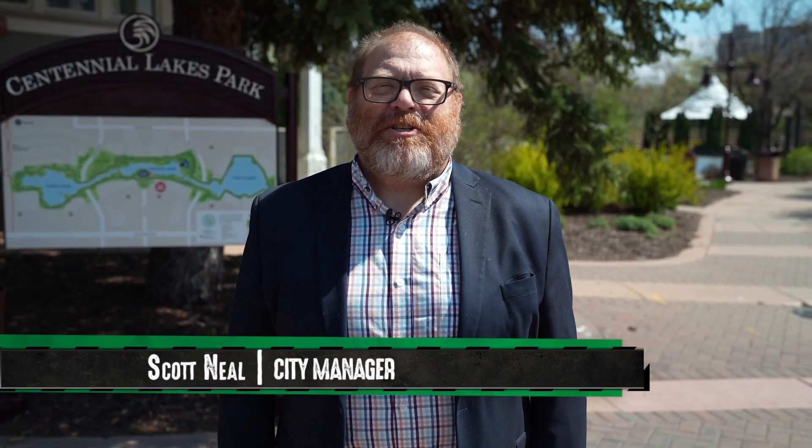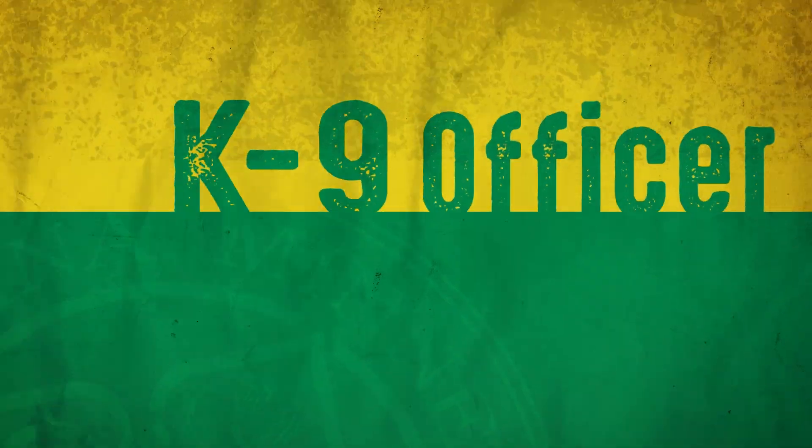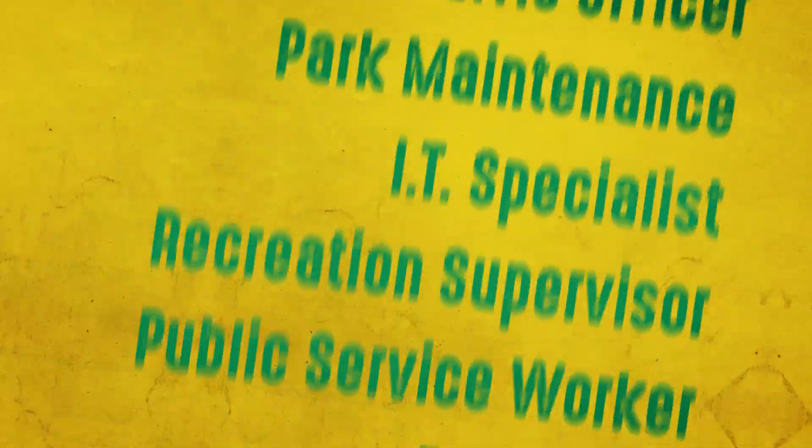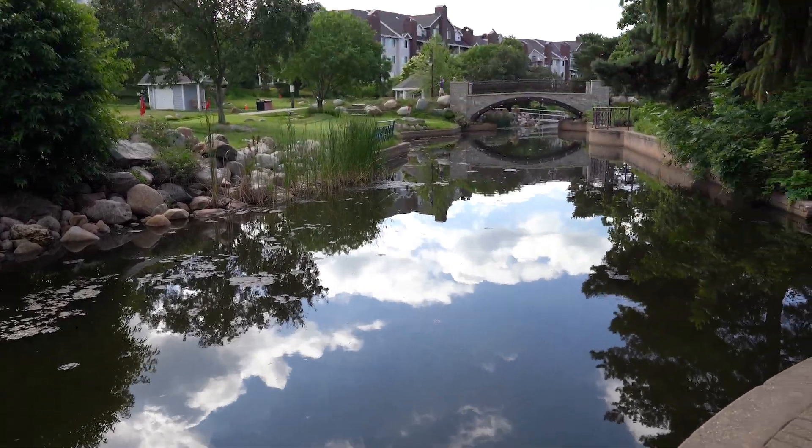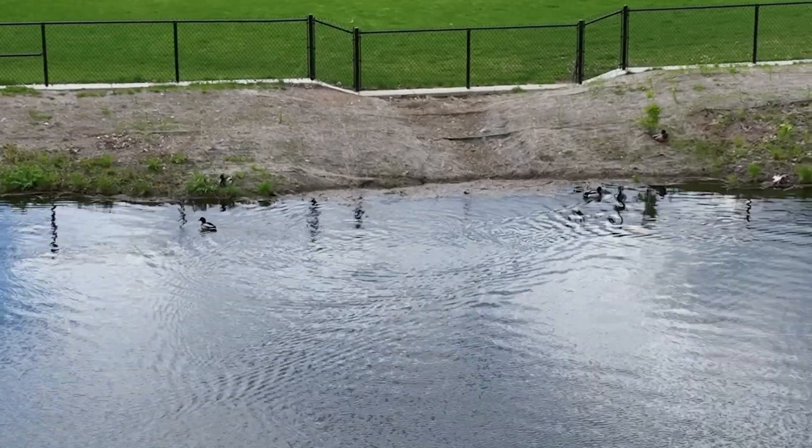Hi, I'm Edina City Manager Scott Neal and you're watching On The Job, a show where we take you behind the scenes to show you the city employees that keep Edina going and show you some things you can only see on the job. We're joining today at one of the city's most beloved and most used public parks, and we're going to meet someone from our Water Resources staff to learn how the city maintains water, makes water better, and moves water throughout the city.